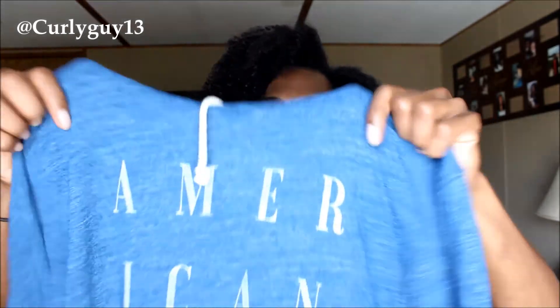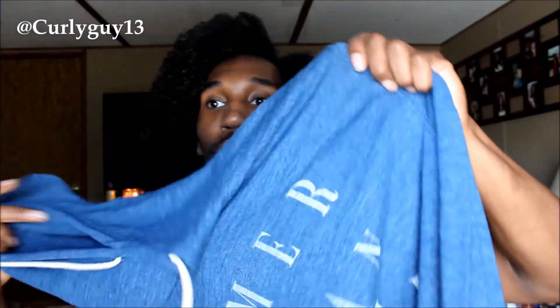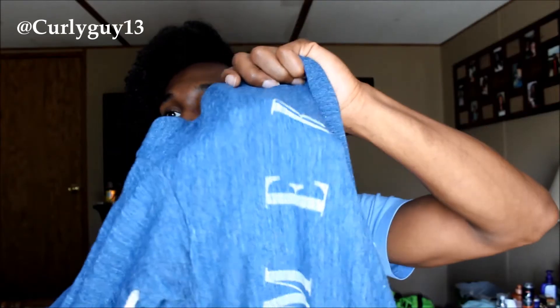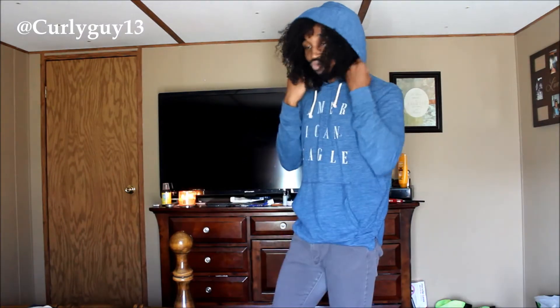This also came from American Eagle. Since it's not freezing outside but is getting a little chilly — like today it's 70 degrees — I got this. It's like a little jacket, hoodie type situation, but it's really thin. As you can see, you can probably see through it. It has a hood on it, and I got it in a size medium because I do like for some of my stuff to fit a little bit bigger.